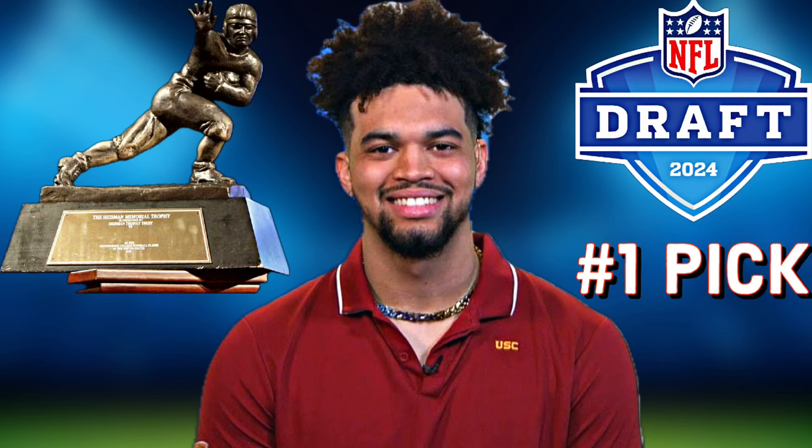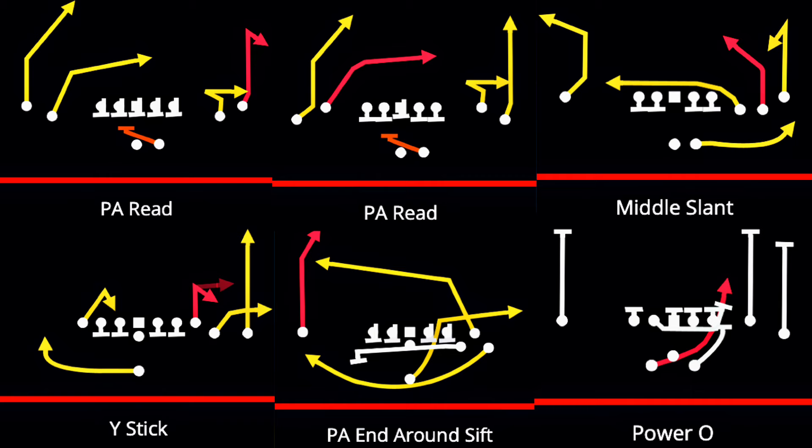Caleb Williams, the number one pick in the 2024 NFL Draft. When he was in college, he was an All-American. He was the 2022 Pac-12 Player of the Year, and he won the Heisman in 2022. So in this video, we're going to be building Caleb's dream offense with some of his favorite plays.